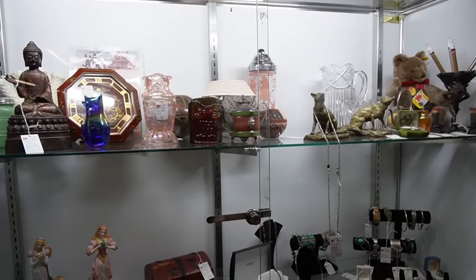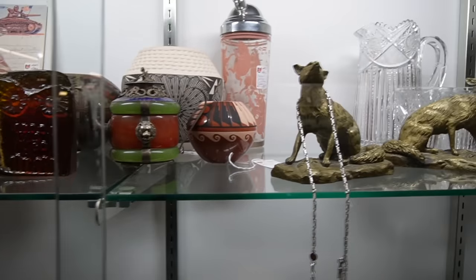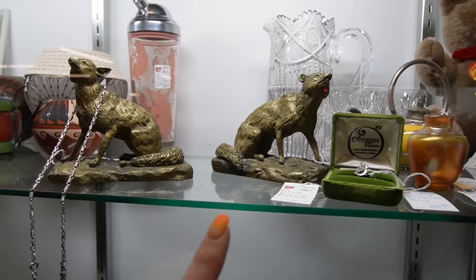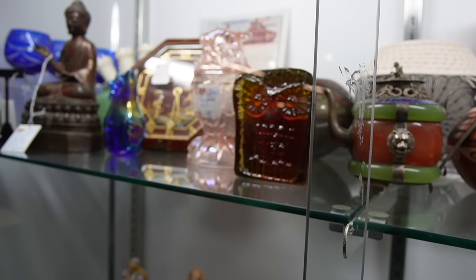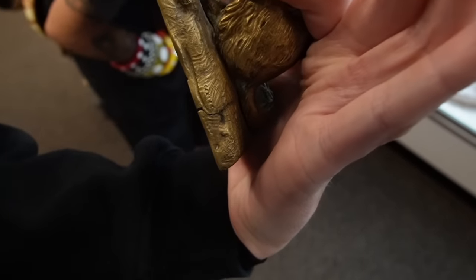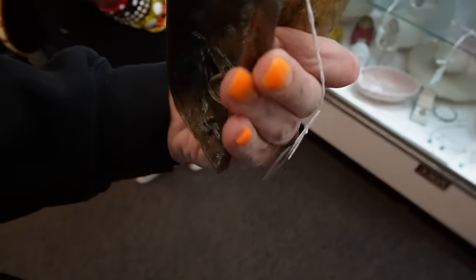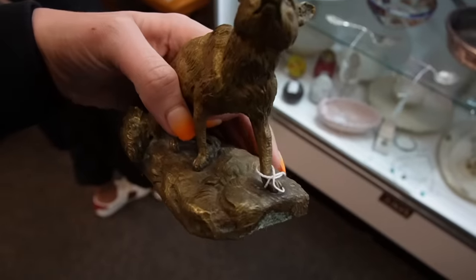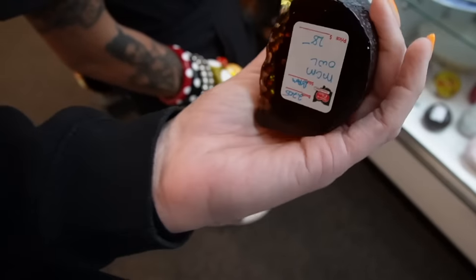Kate just went to get a key for this case because we've spotted this owl and also these amazing bookends. The bookends are $110 for the set and the owl is $28. Yeah, I'll take both of them — that's super cool.